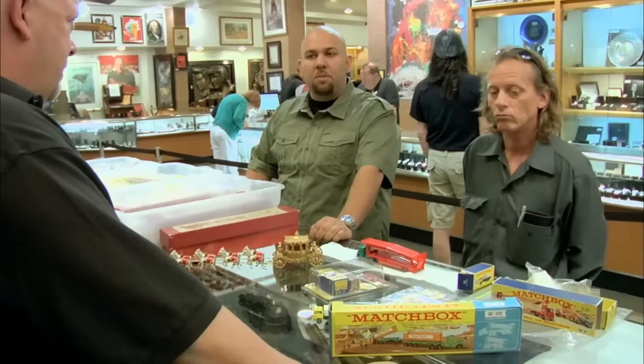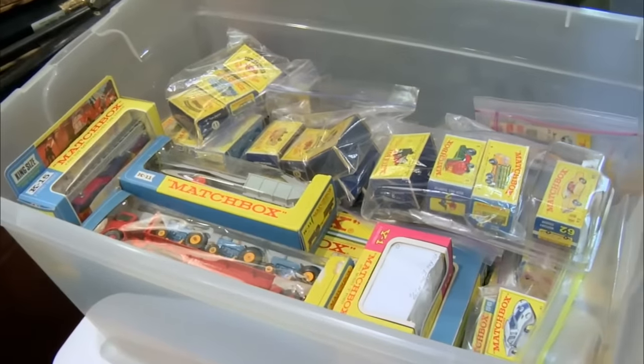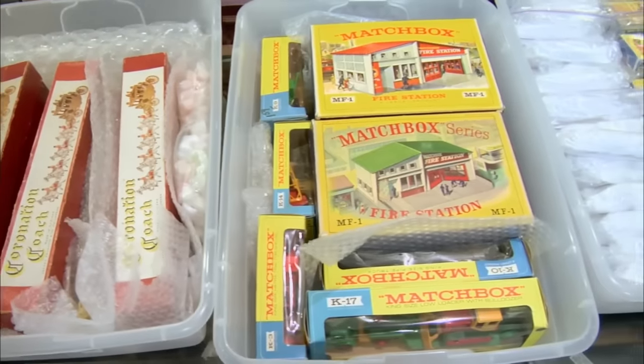Matchbox Toys. This time I know everybody at the store. Even the expert didn't want the customer to pick up his stuff from pawn. He's got almost every single car that Matchbox put out between 1953 and 1969 — that's a huge collection. This man hoped to get $20,000 as a loan. Is it worth it? Let's see.